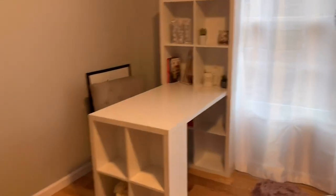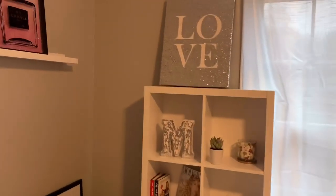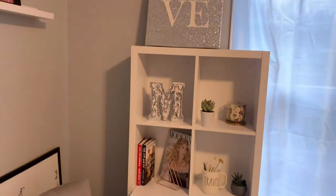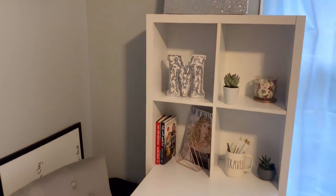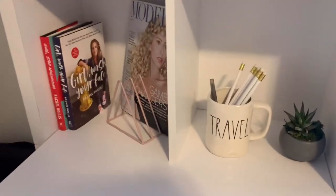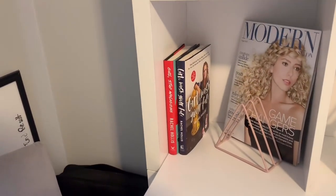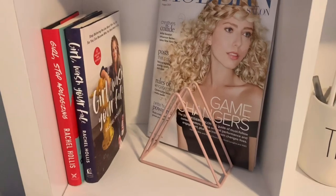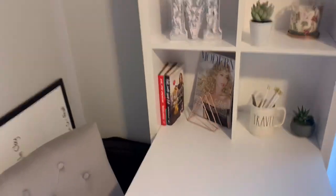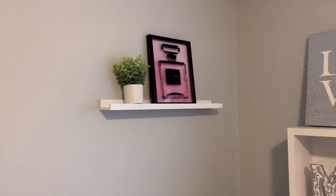And over here I got my Ikea desk — it's all white with lots of cubes in it, which I love because it holds a lot of stuff. Then I got a cute little sparkly love sign, and my cute little plants, candles, and succulents. I got pretty much all the accessories at TJ Maxx. I got my Rae Dunn travel mug to hold my pencils and pens. Then I got some books — these are Rachel Hollis's books, 'Girl Wash Your Face' and 'Girl Stop Apologizing.' And this is the Modern Salon magazine that I was featured in for being one of the top 100 game changers of 2019, so I just put that on the desk too. And then I have a cute little plant shelf and a Chanel perfume picture up there.